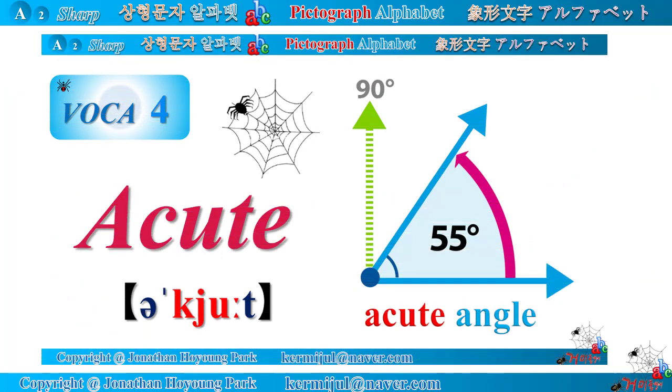Let's call it a day. Next time, we will study vocabulary number four: Acute. Stay focused on this channel. See you next time.